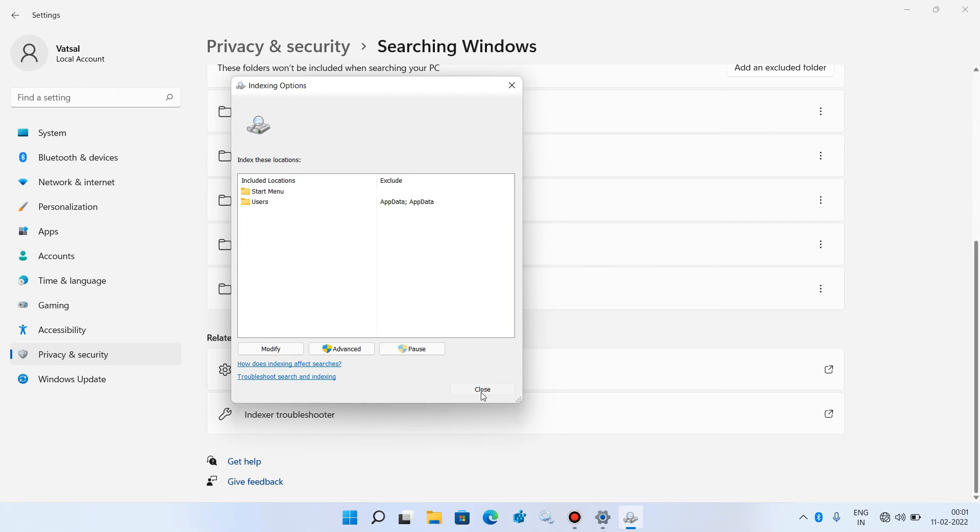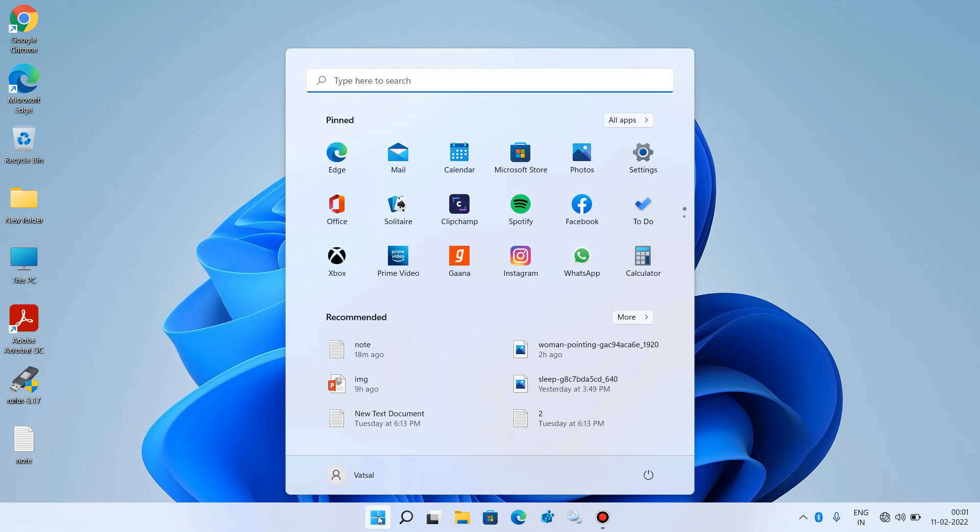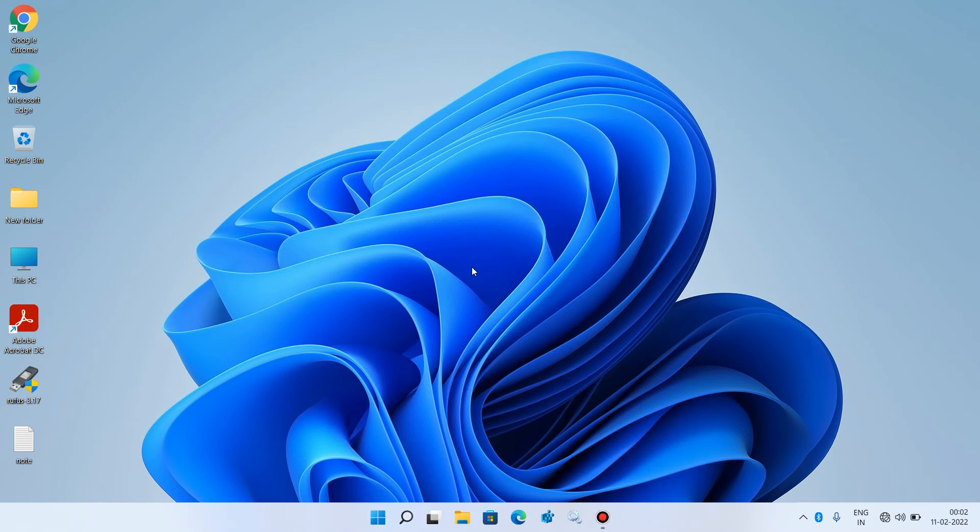Click the Close button and close the Settings window, then restart your system. After restarting, check whether your Start menu is working or not. This was method number 5.